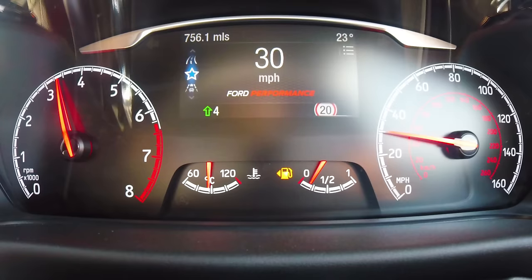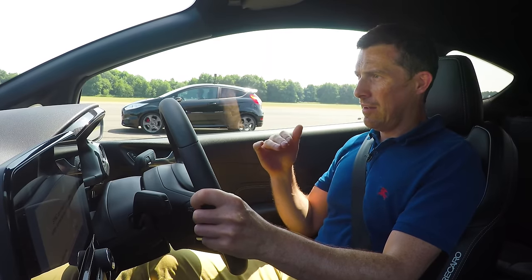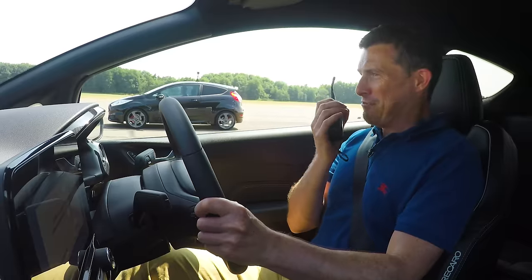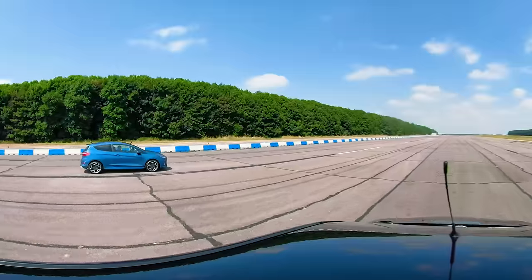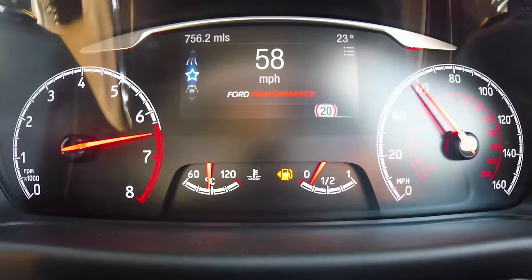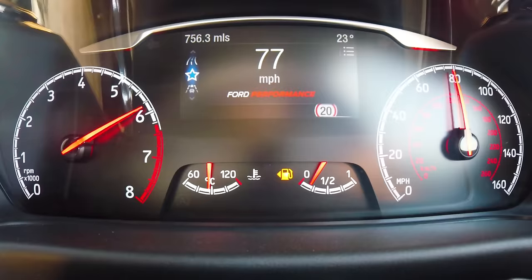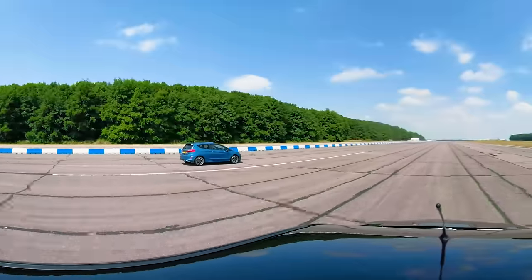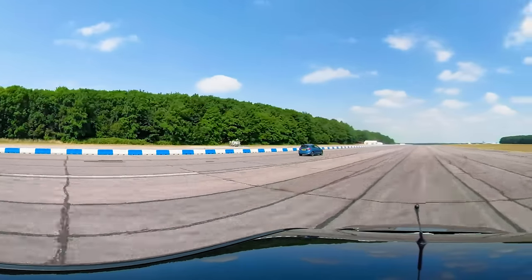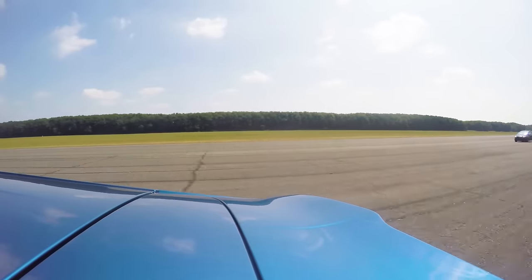Now we're going to have a rolling race from 30 miles an hour in second gear. I'm going to count it in, flow the throttles, and see what happens. Three, two, one, go! It's close, but this definitely has more punch. Easy win.